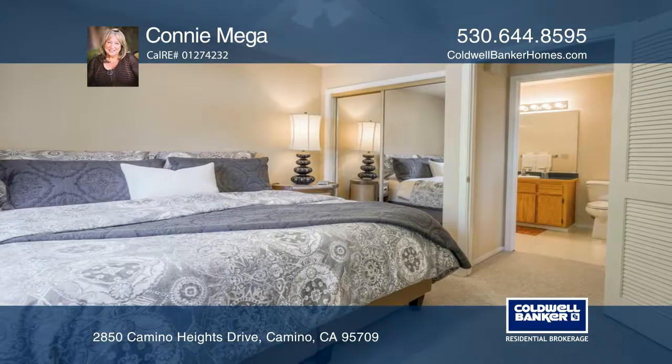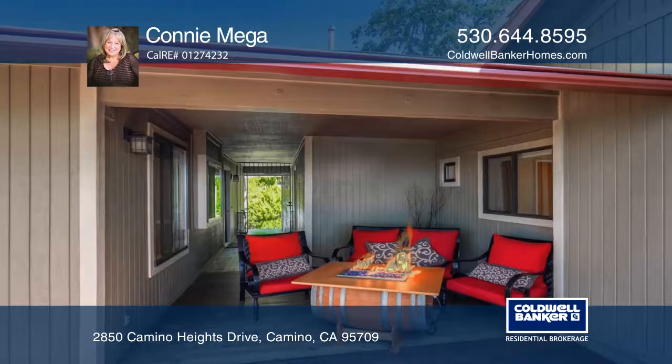The second home is a one bedroom, one bath with vaulted ceilings. The same amazing views and privacy.